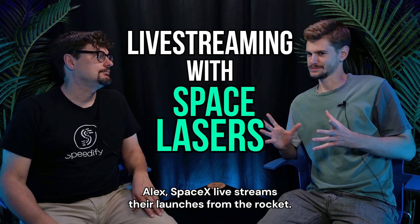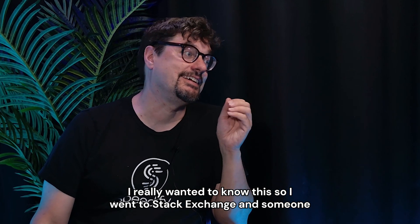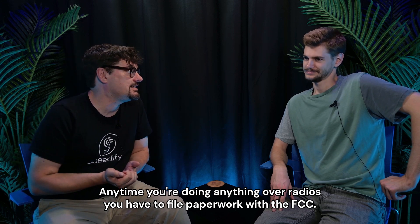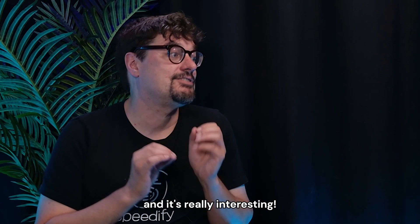SpaceX live streams their launches from the rocket. I really wanted to know this, so I went to Stack Exchange and someone named Bob Jacobson answered it. Anytime you're doing anything over radios you have to file paperwork with the FCC. So it turns out SpaceX filed the plans for how they were going to do the video with the FCC, and it's really interesting.